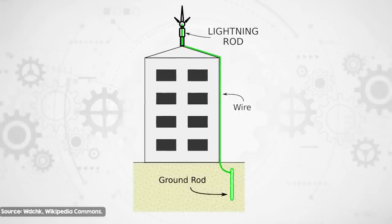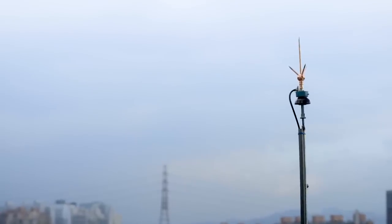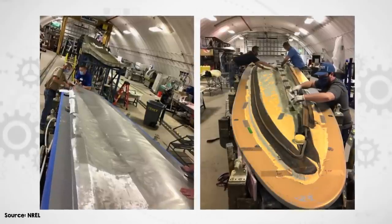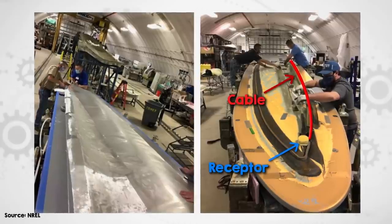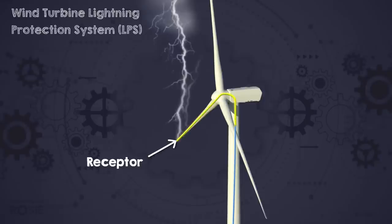A lightning attractor is essentially a metal rod sharpened to a point and connected via a conductive cable to earth. By giving lightning a really attractive place to strike, it will strike that and not the structure itself. A wind turbine's LPS is very similar, with a conductive receptor or receptors attached to a thick copper or aluminium cable that runs through the blade and then through the tower down into the ground — or ocean, for offshore wind turbines. Lightning attaches at the receptor at the tip of the blade, the energy flows through the conductive cable into the earth, missing the important parts of the turbine without heating up any of the blade enough to damage it.